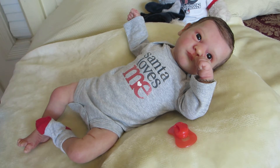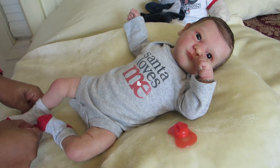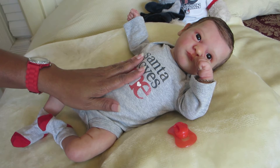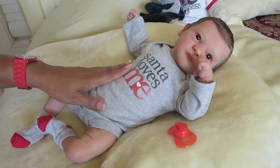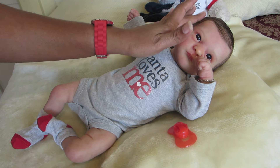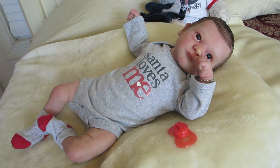Actually today I have a haul for you all. There are a few pairs of shoes I purchased from Babies R Us during — I think it was between Black Friday or Cyber Monday, I don't remember which — but it was during those sales. It's a very small haul, just a few little shoes. All the shoes I purchased from Babies R Us are Koala Baby.